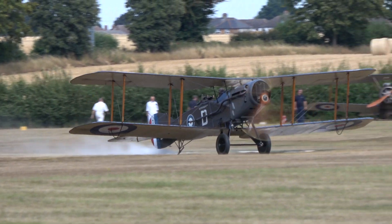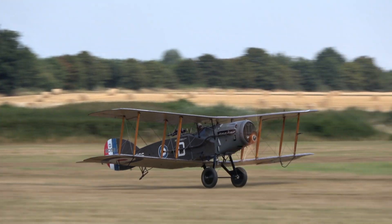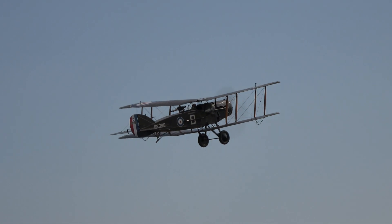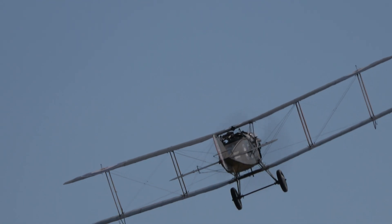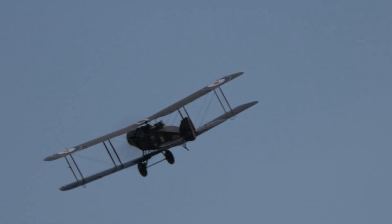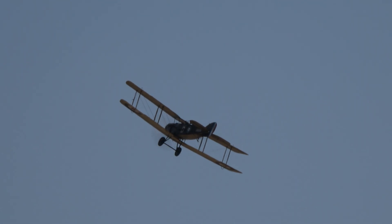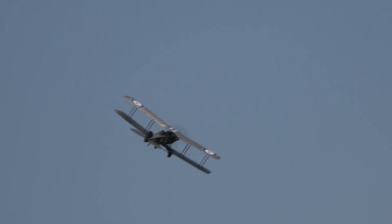The Hispano-Suiza license-built aircraft was developed and brought into production. This is an original aircraft. Once those changes had been made, it absolutely grew to be loved as it became. We could really throw it around the skies. And in the latter part of the First World War, it was responsible for a number of successful attacks on German aircraft.